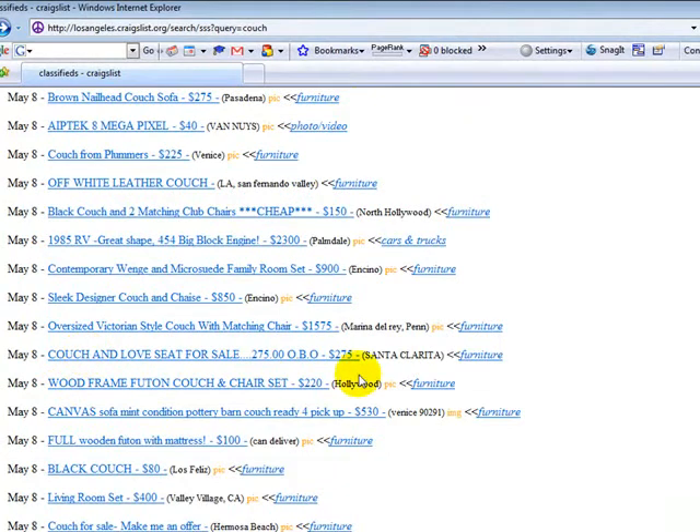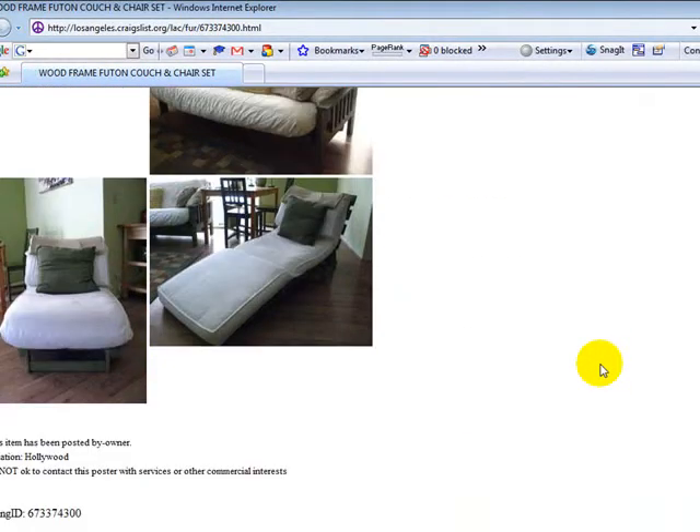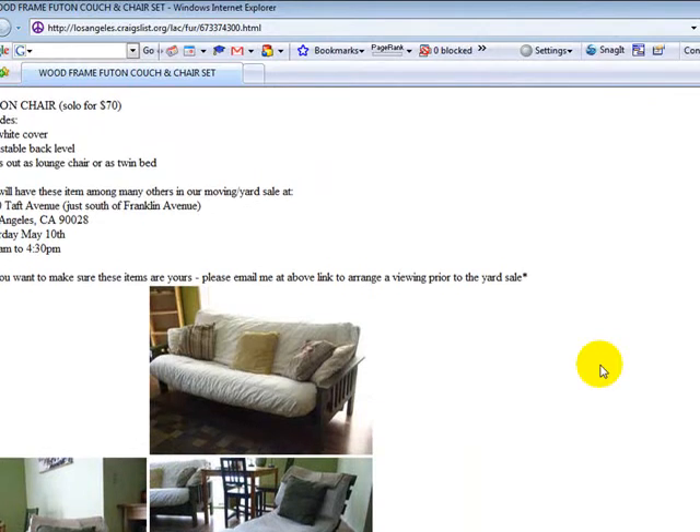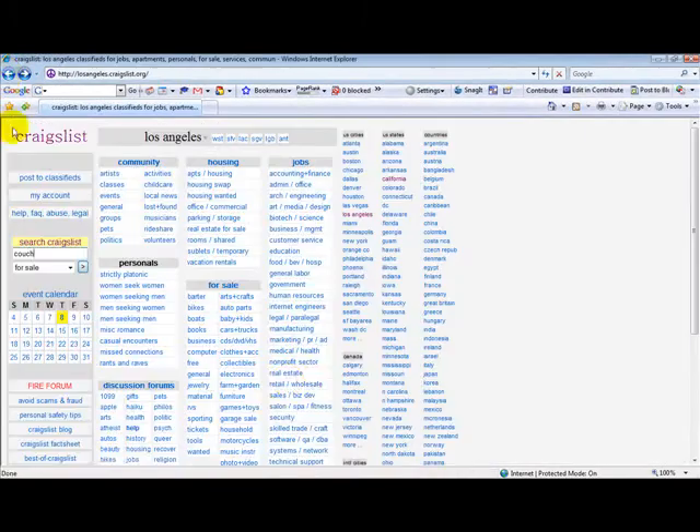Let's look at here — Couch and Love Seat for Sale, no picture. Wood frame, futon, couch and chair set, $220. Ottoman — look at that. That maybe in your taste is great, but for me, not so much. Let's go back here.